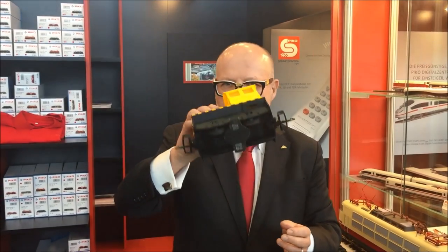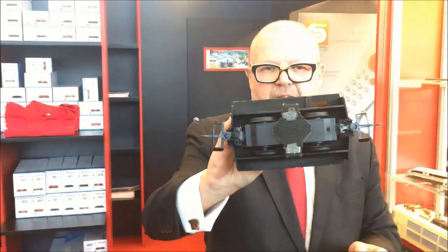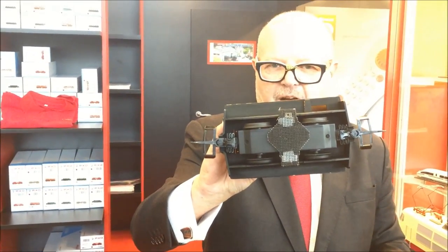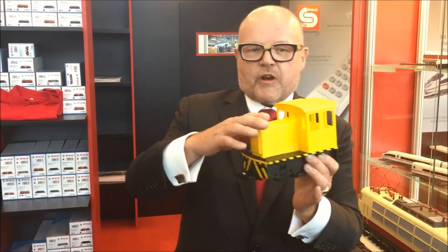We also have the GE 25 as a cleaning device. You can use this as a cleaning device for your layout. Outside it will have a battery pack, so if there is no contact you can still clean your tracks. I think this is a great device and you will have a lot of fun.